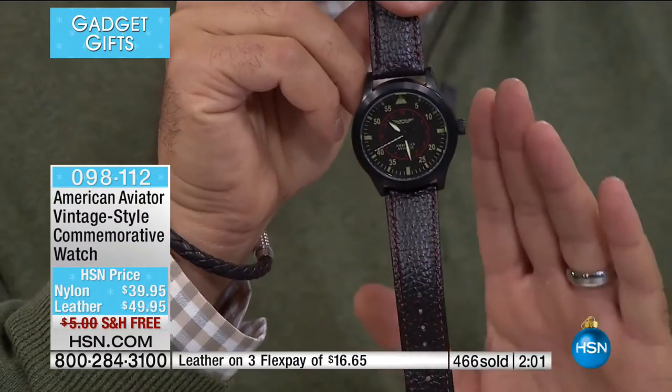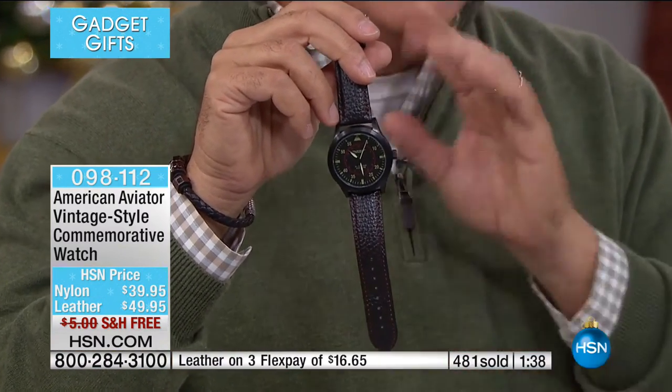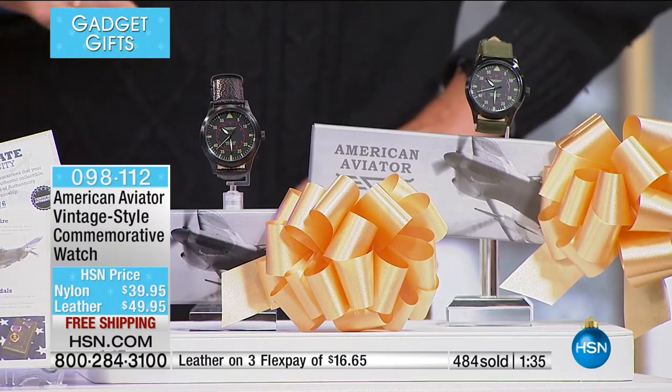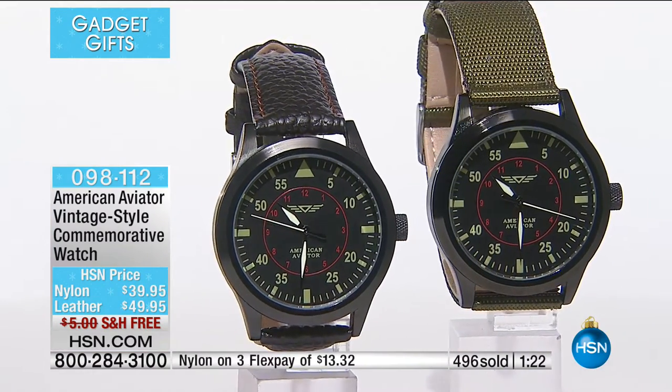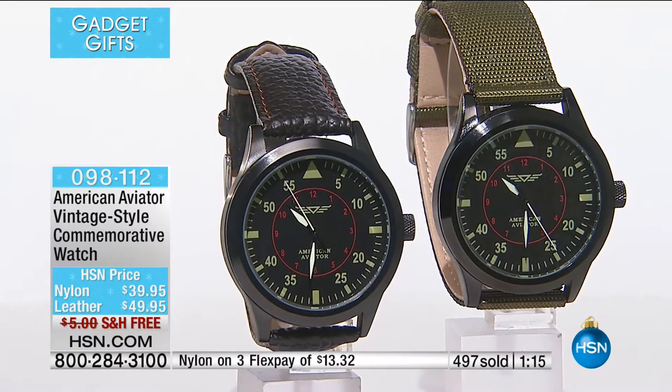I'll be honest — having worn this for about a year now, it takes a lot of abuse. I'm not gentle on my watches. And that's where that mineral crystal on the case comes into play — mine should be really scratched by now and it's not. There's not a single mark on this. You expect that sort of quality when you're paying well over the $100 mark. This one is $39.95, FlexPay is $13.32, and we're going to deliver it for free. If this is going under the tree, you have an extended holiday return period until the end of January 2017.